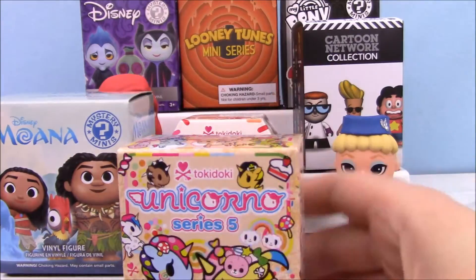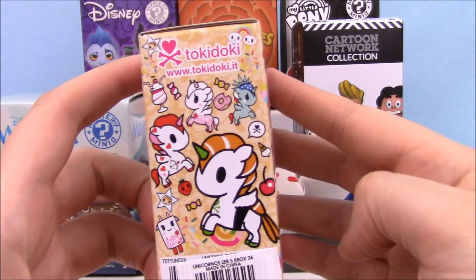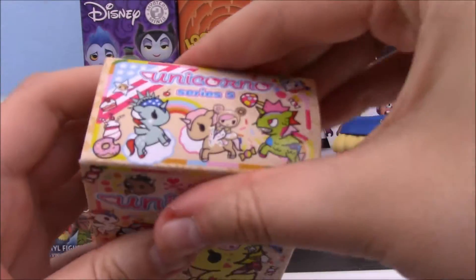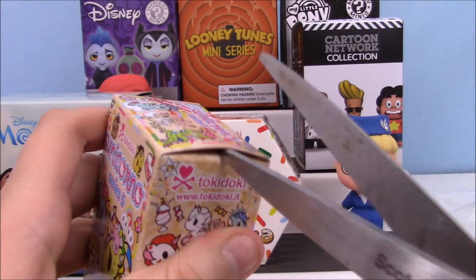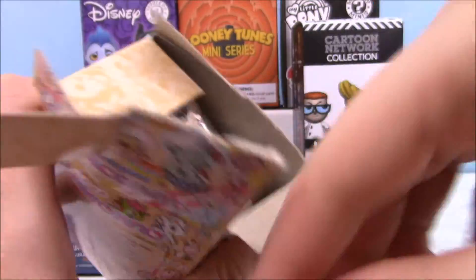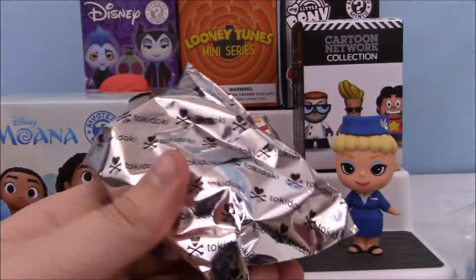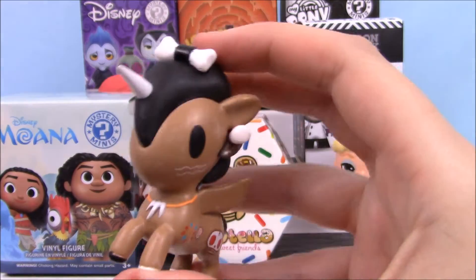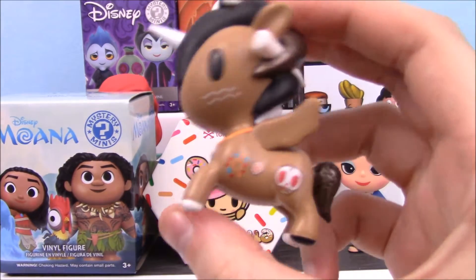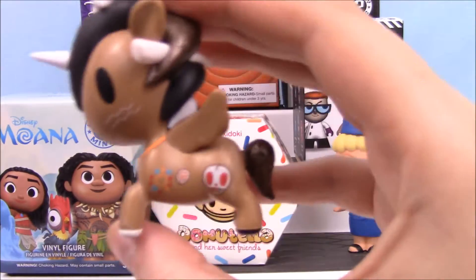Okay, next let's open up Unicorno Series 5. I would love to get the bumblebee one — that's the one I want the most. I've already gotten this one, this one, and the Statue of Liberty one — anybody else would be cool. Oh, we got somebody new! I don't know their names, they don't give you a checklist, but this looks like some kind of cave horse unicorn. He's really tiny, so I wonder if he's more rare. I really wish they would give you a rarity estimate.